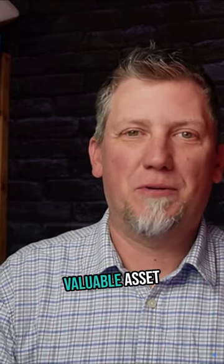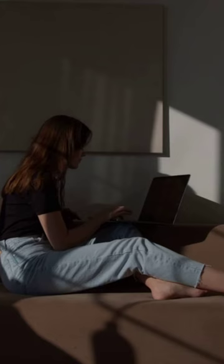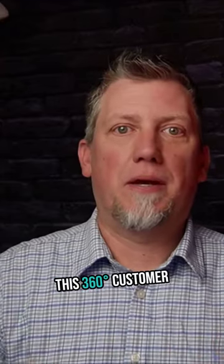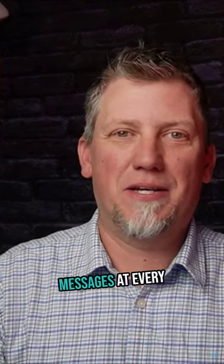Let's start with managing your most valuable asset: customer relationships. JourneyBuilder.io comes locked and loaded with a full-service CRM solution to nurture those connections at scale. We're talking about a centralized database for all your contact details, communication histories, and even real-time insights into their needs and behaviors. This 360-degree customer view lets you map out automated journeys to deliver perfectly timed, personalized messages at every stage.